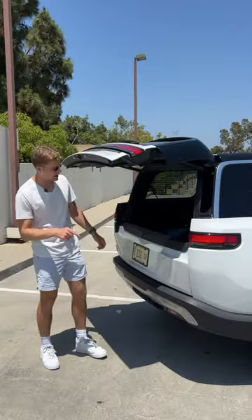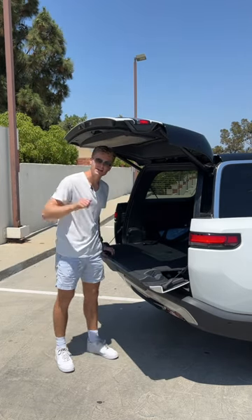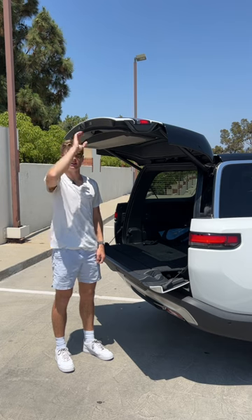A split tailgate with a manual bottom on a $95,000 car. It also whimpers when you try to close the top while the bottom's down.